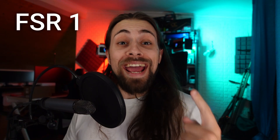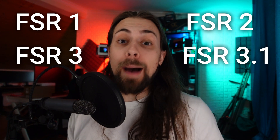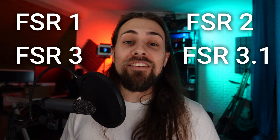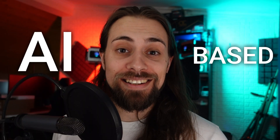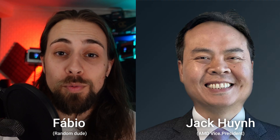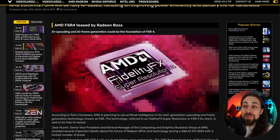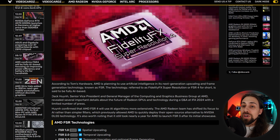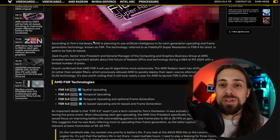We have FSR 1, FSR 2, FSR 3, FSR 3.1 which is a real upscaling update, and now we have FSR 4 kind of teased and confirmed as being finally AI-based. These aren't really rumors, because this was stated by the Vice President of AMD, Jack Huynh. Let's read a bit about this news from VideoCardz, translated from a conversation that someone from Tom's Hardware had with AMD's Vice President.